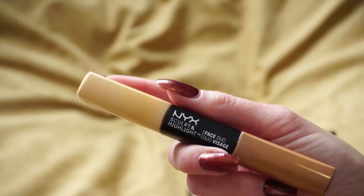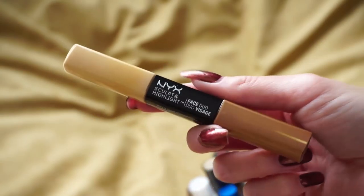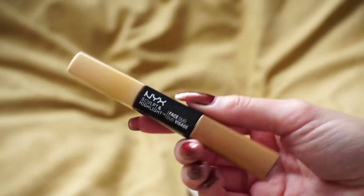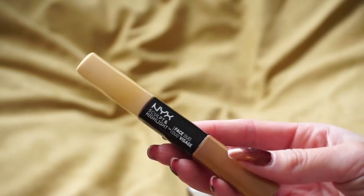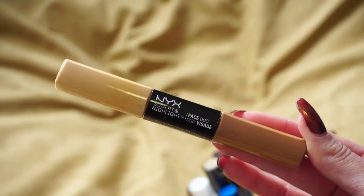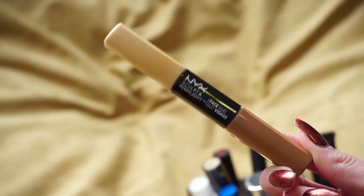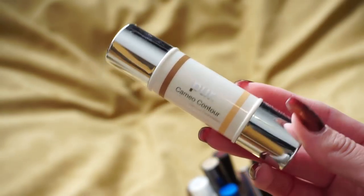Next up is the NYX Sculpt and Highlight Duo — there's a concealer on one end and a cream contour shade on the other. This was a favorite in 2016 but I mentioned in my flashback video that I don't really love it as much anymore. I don't reach for it, and it's almost completely gone with very little product on each side, so I'm going to go ahead and declutter this one.